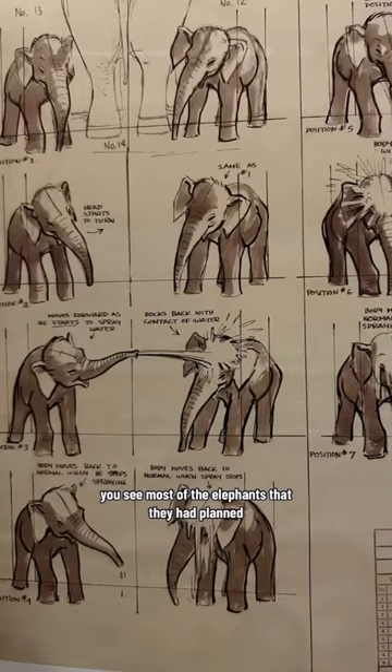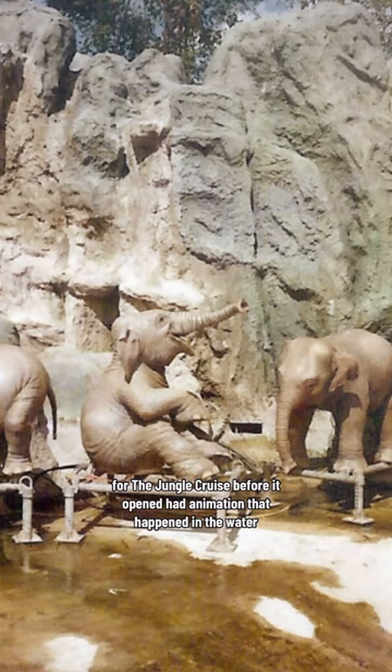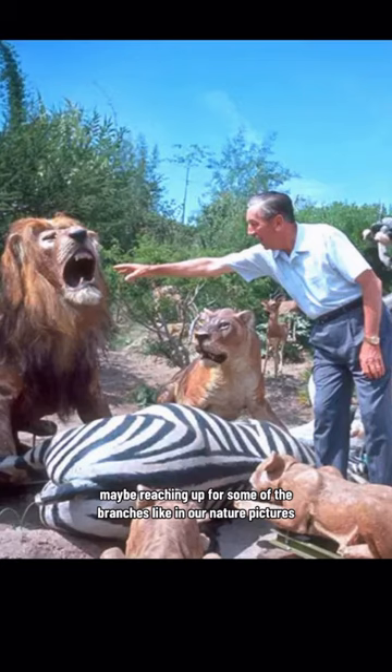Most of the elephants they had planned for the Jungle Cruise before it opened had animation that happened in the water. But when Walt came in and saw their model, he said we need an elephant climbing out of the bank, maybe reaching up for some of the branches like in our nature pictures.